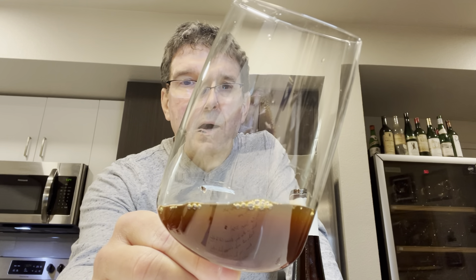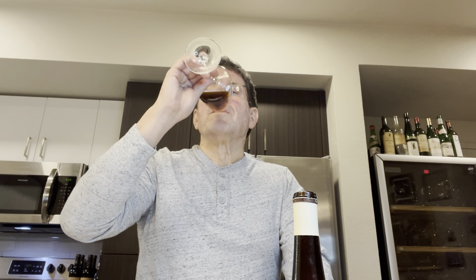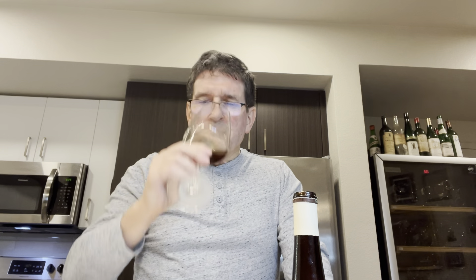You can see when you give the wine a swirl that it clings to the glass — so there's a lot of residual sugar here. The wine has an intensity to it that is astounding for something this old. And the taste — the wine is rich, it's ripe, it's got amazing length. It has presence up front, mid palate, back palate. It just goes on and on. It's absolutely stunning.